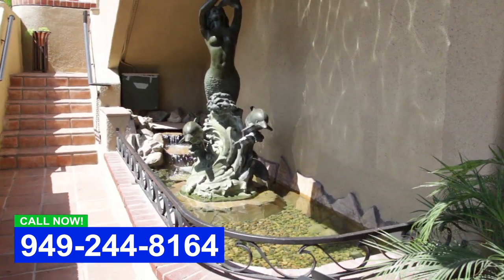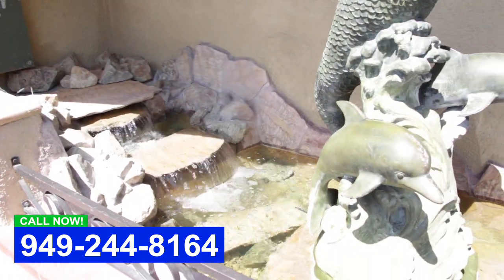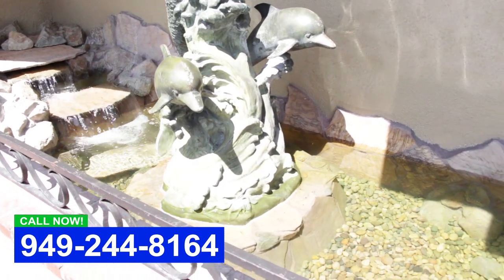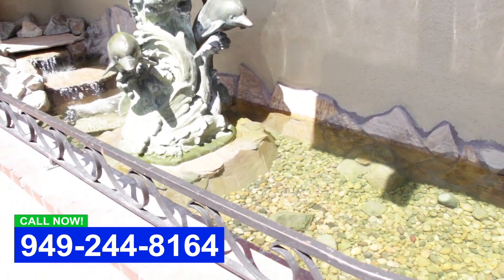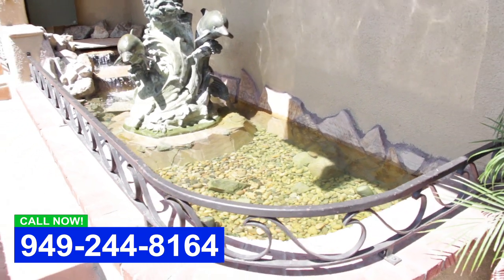There was something here before that leaked and was causing problems, so it needed to be improved. We came in here — they had this really neat statue that they wanted to incorporate. It was here before, but we had to take the whole thing apart and start over.